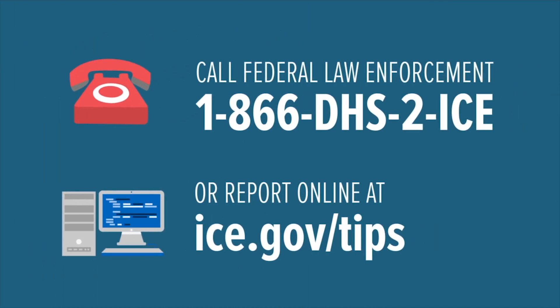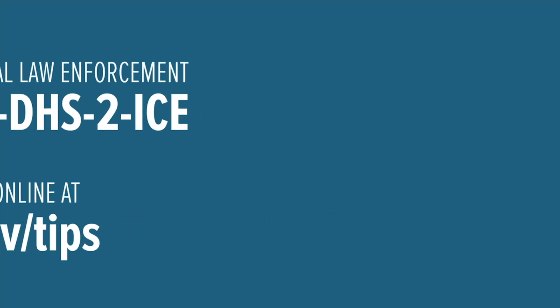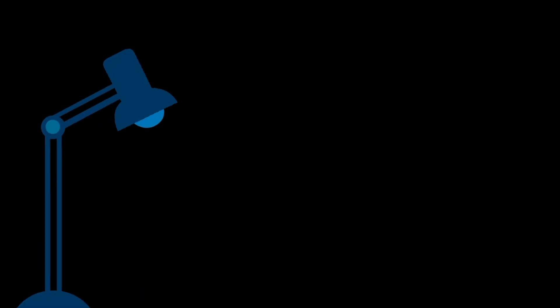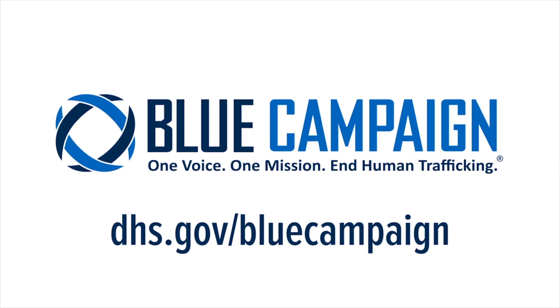Recognize and report suspected human trafficking. You can submit a tip to federal law enforcement online or by phone. For victim support, you can call or text the National Human Trafficking Resource Center. Help us bring this crime out of the shadows and into the light. Join the Blue Campaign. One voice. One mission. End human trafficking.